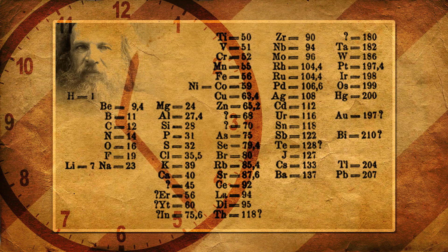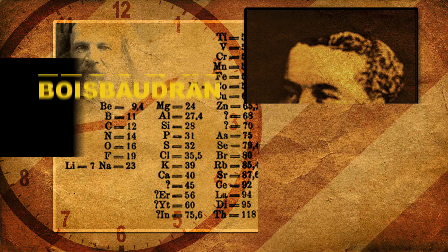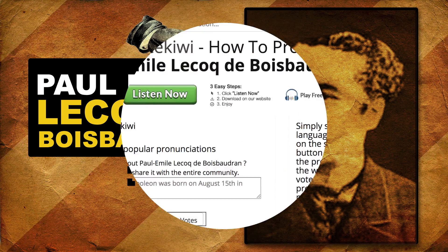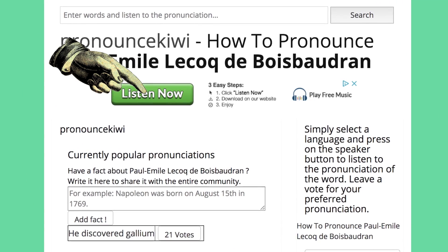Over the next four years, no new elements were discovered, and the periodic table remained unchanged. Enter French chemist Paul-Emile Lecoq de Boisbaudran.